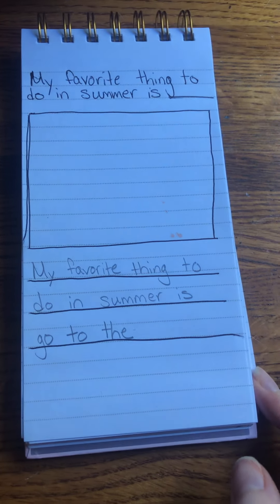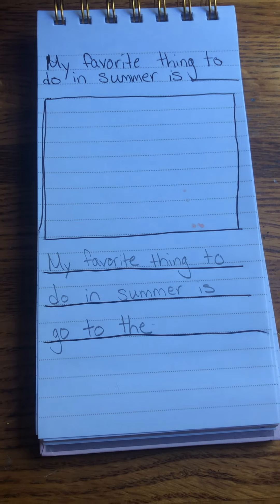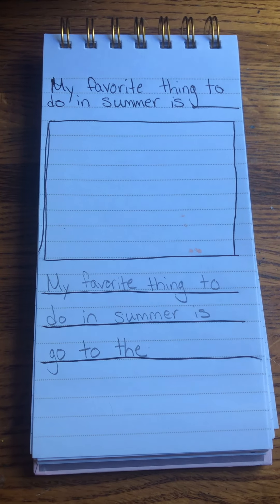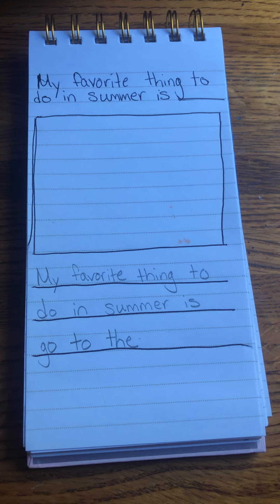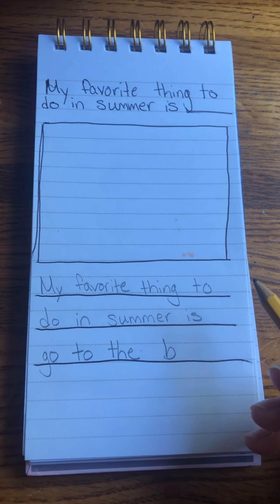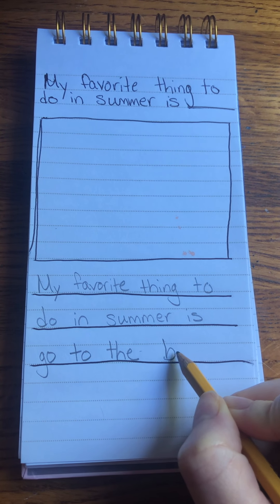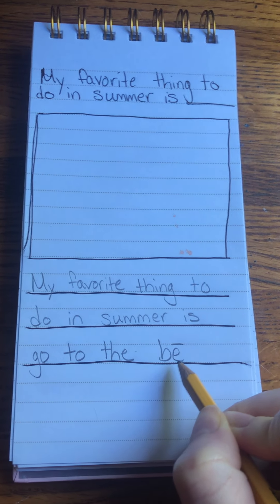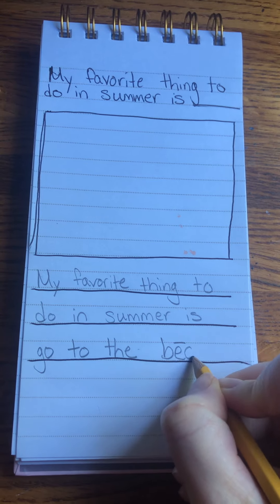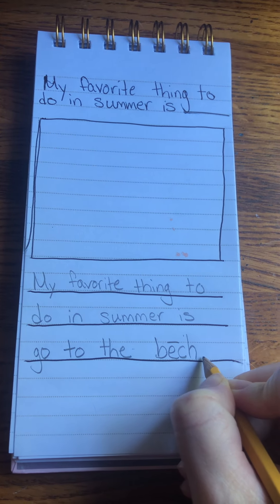Now, 'beach' is not a word that I've written a lot, so I'm going to talk like a turtle to write it. Beach — think about what sounds you hear in 'beach.' I hear b-b-b. I know B makes b-b-b. B-E. I know that sound says its name: E. Beach. I know from Reading Mastery that the letters C-H make the ch-ch sound.